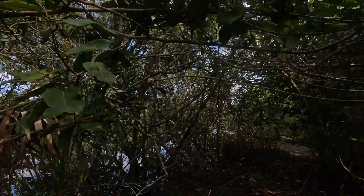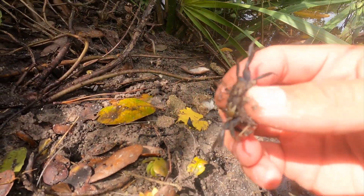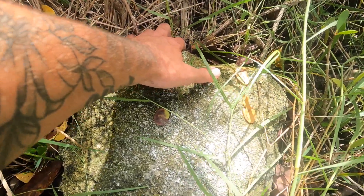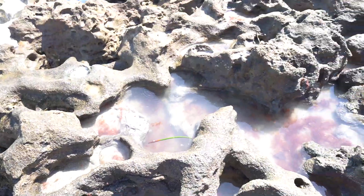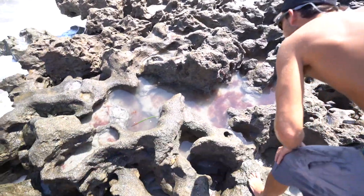I got the GoPro, I'm going through the woods here. Look at that big one. Three, two, one — let's go look at them all. There's tide pools all in these rocks.